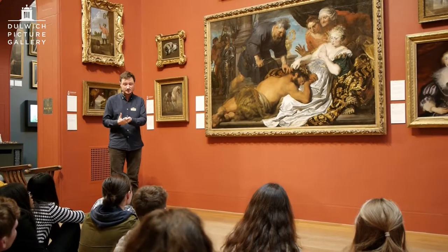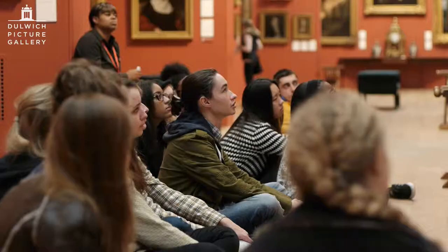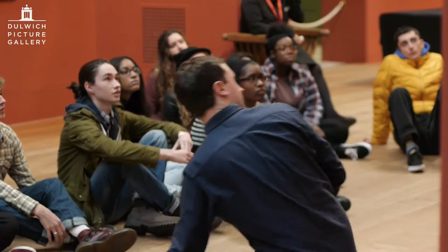Today we've been in the gallery looking closely at three paintings from the collection that feature the human figure. The young people have been responding really positively to the experience of looking at the paintings — they're very engaged. I'm really looking forward to seeing the influence on the work they later produce.